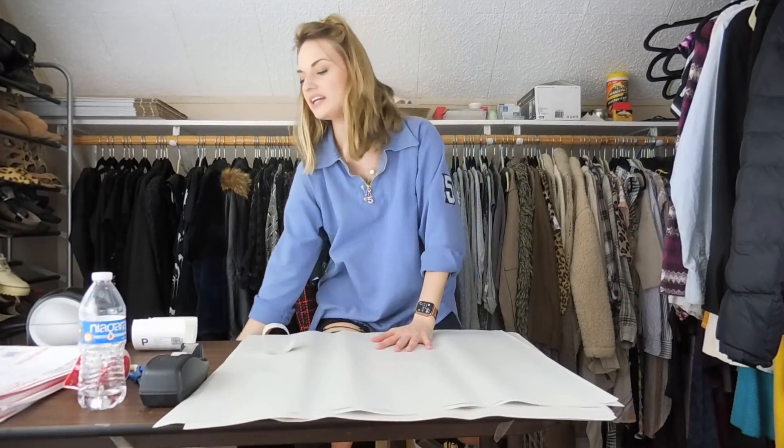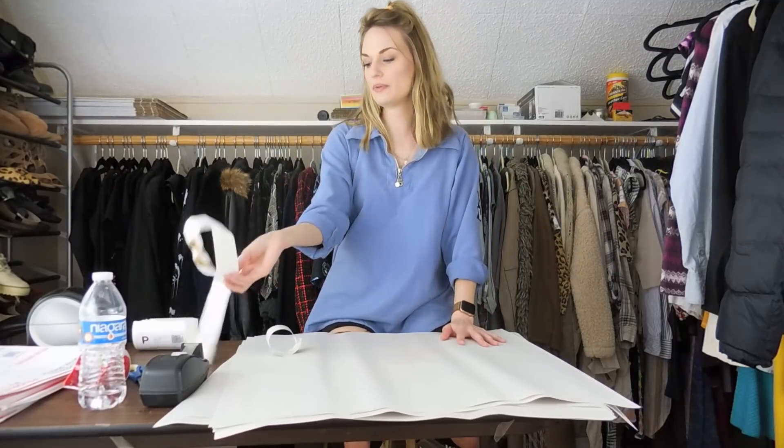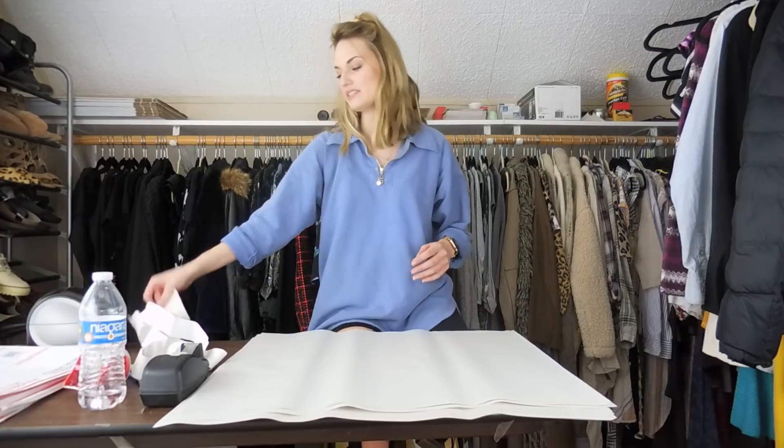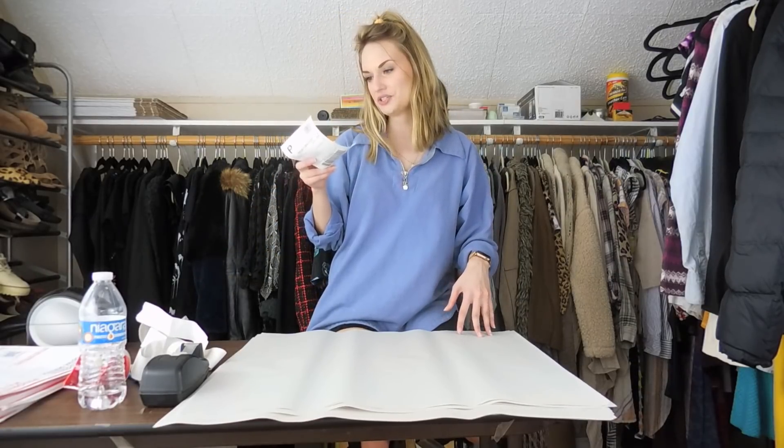I'm running out of thank-you stickers, so I have a few backups here. I seriously need to get my life together with supplies — I'm making an Amazon order after I finish shipping.